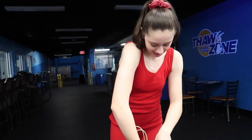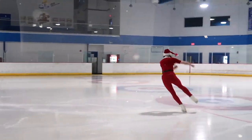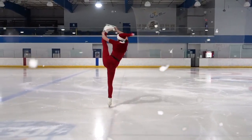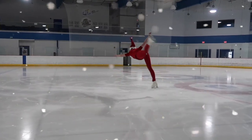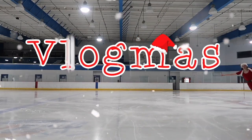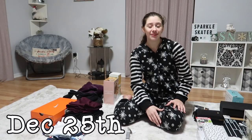Ho, ho, ho! Merry Christmas! Merry Christmas!